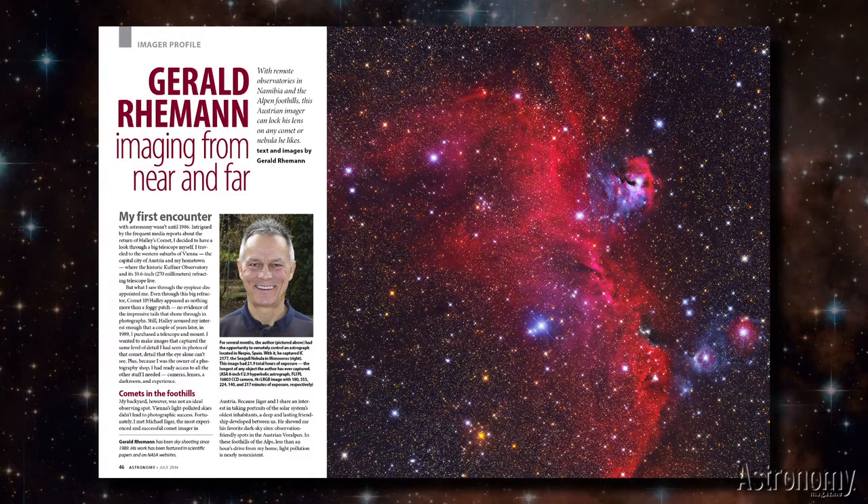Imaging from Near and Far by Gerald Raymond profiles the great Austrian astrophotographer who specializes in comets and deep sky objects, shooting from his observatory in the Alps or from the Tivoli Farm in Namibia.